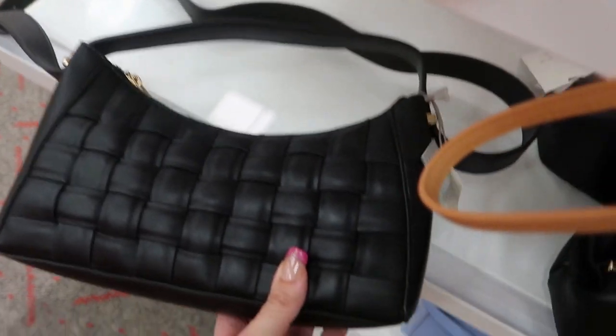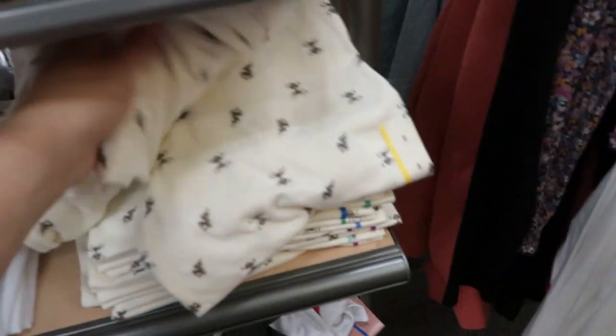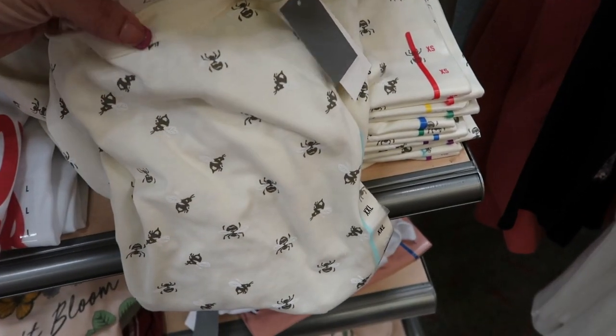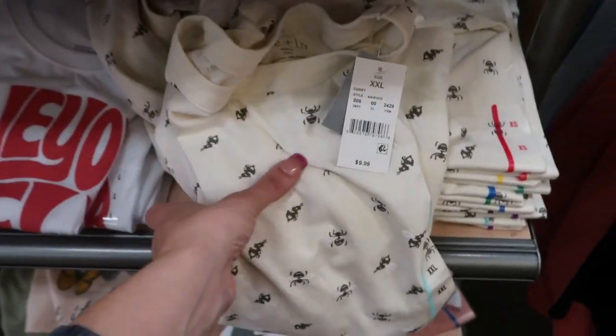I also have that purple one we saw in the black. Checking out graphic tees — I'm seeing this little tee from Zoe and Liv that has little bees all over it, and it's $9.99.